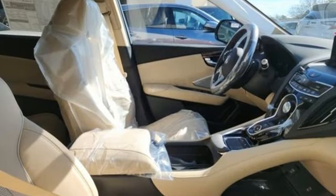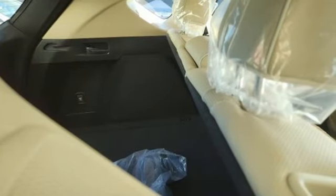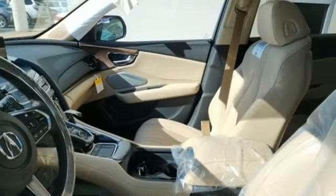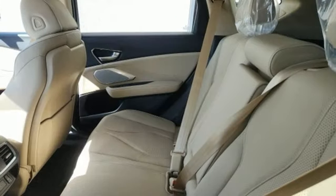It comes with all the amenities you need: intercooled turbo inline four-cylinder engine, four-wheel drive, integrated navigation system with voice activation, and wi-fi hotspot.